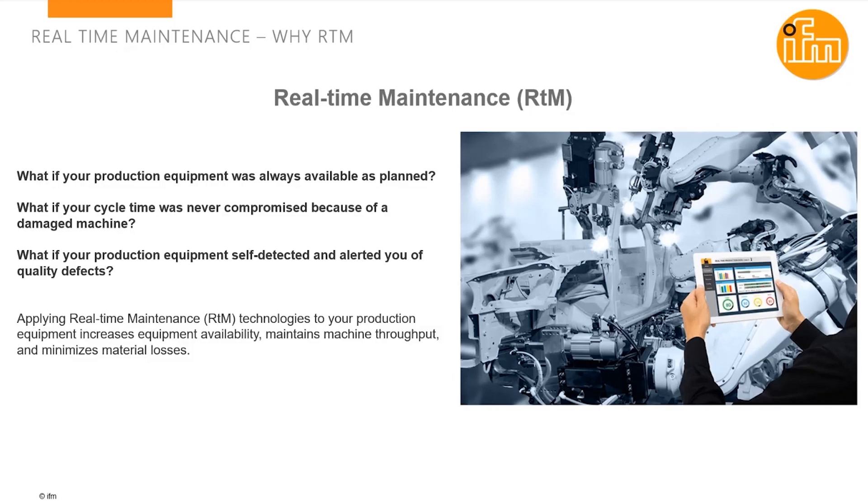Yeah, Sean, thanks for inviting me today. I'm Bob Drexel. I'm the product manager here at IFM for our real-time maintenance products and for our solutions for bringing vibration measurements to automation equipment. With that said, let's dive right in.